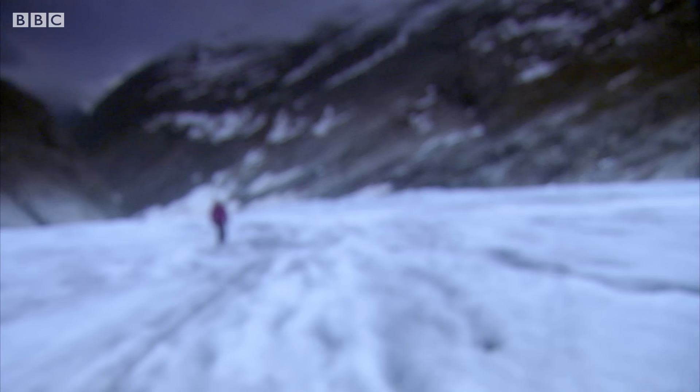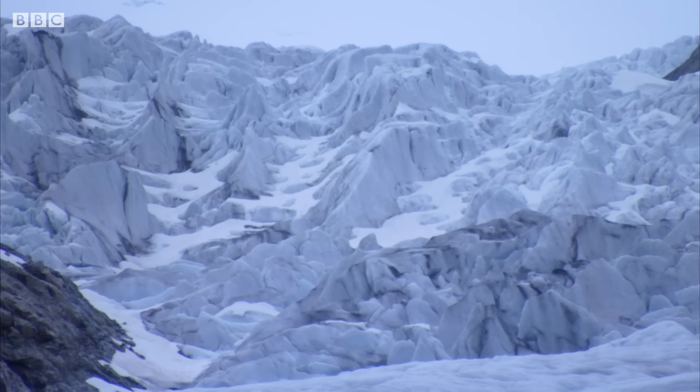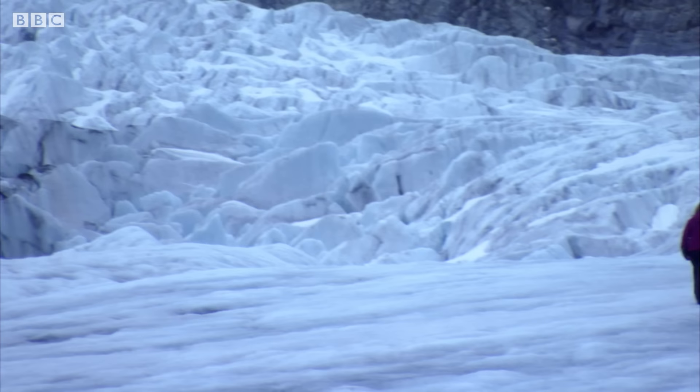Built up from layer upon layer of snow, this monumental river of ice is constantly being topped up by fresh snowfall. And that keeps it flowing downhill.